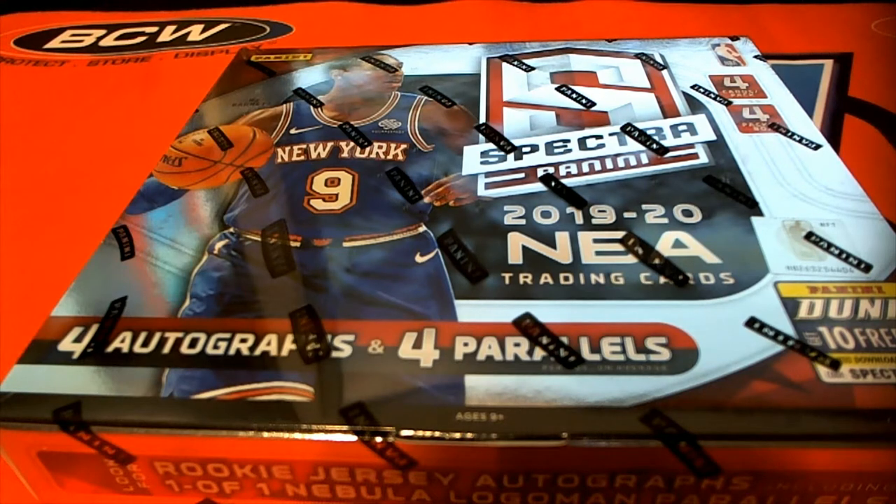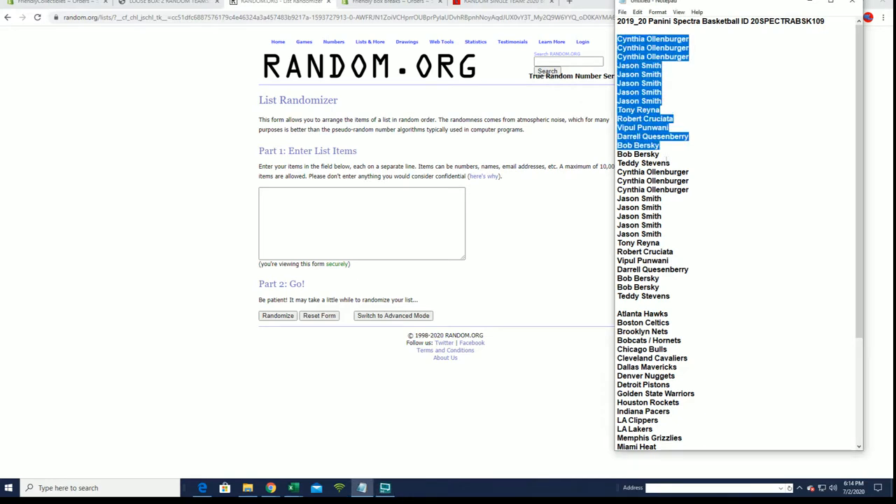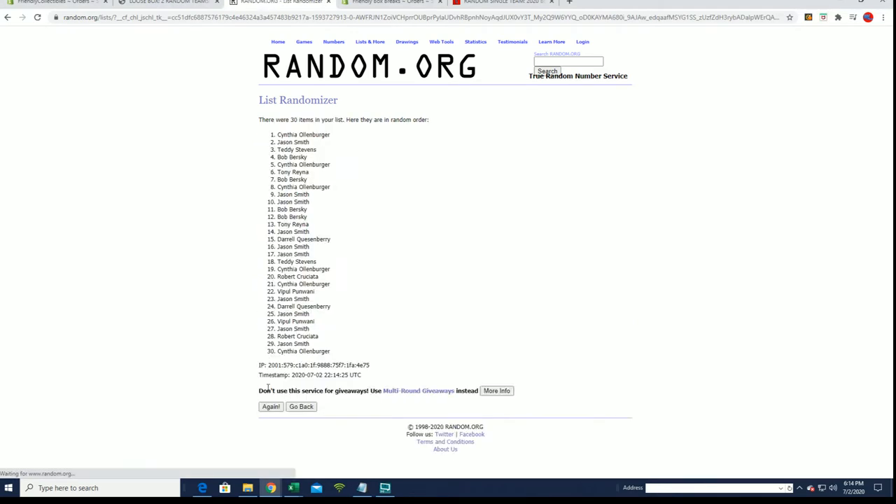Good stuff up there, man. Here we go guys, 2019-20 Panini Spectra Basketball. This is number one of nine. Good luck. Coming down to Teddy's — let's do a 30-person flip here guys, names and teams, seven times each.